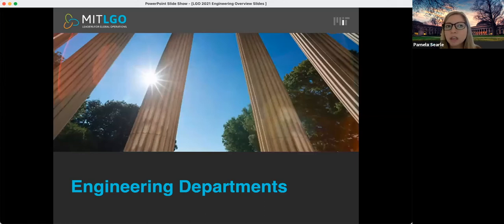Next I'll quickly go through each of our eight engineering departments. You can find more information on our website including specific research areas within each department. You're also encouraged to choose your engineering discipline based on your background, your professional interests, and your research goals. If you have any specific questions about your particular engineering fit and where you would be most competitive, please email us at lgo@mit.edu and we're happy to help you find the best fit based on your background and interests.